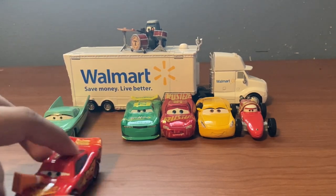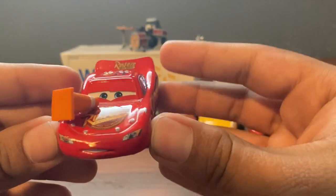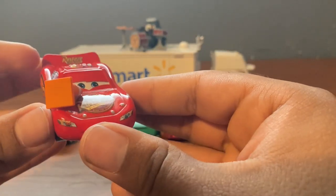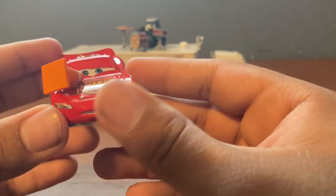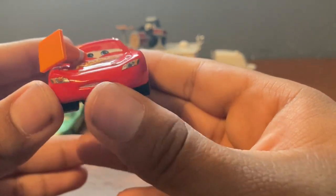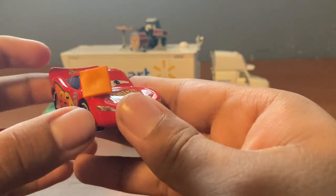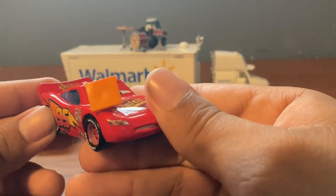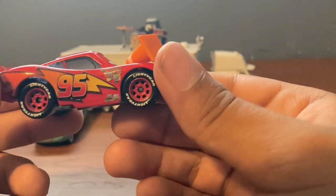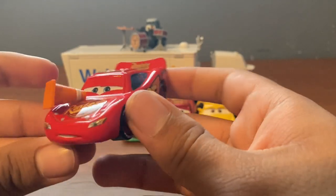Speaking of Lightning McQueen, we've got two of them. The first one is Lightning McQueen with cone. I'm assuming this is from the scene where he was driving all around Radiator Springs and ran into a bunch of cones. They actually gave him an expression, which is nice. It's kind of weird that the cone is flat and doesn't have a circle in it — I'm assuming that's what traffic cones look like. I've never seen one actually. This is just a regular Lightning McQueen with a traffic cone.